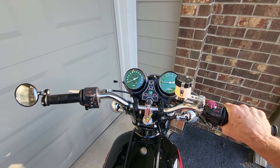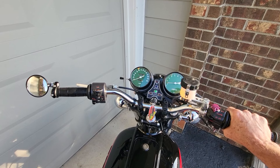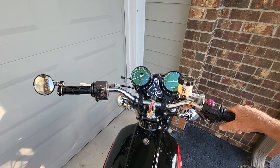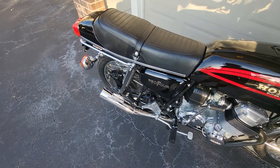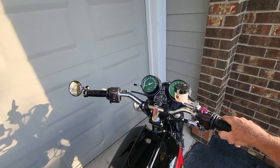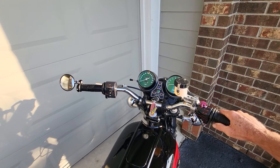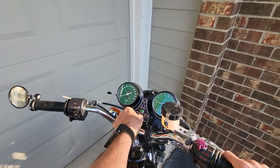Can you see it settles into a nice, smooth idle? It really responds to the throttle very well. It's really a no-issues bike. I wanted to show you a good cold start video. There you go.